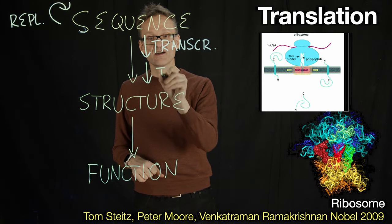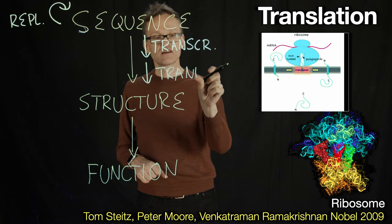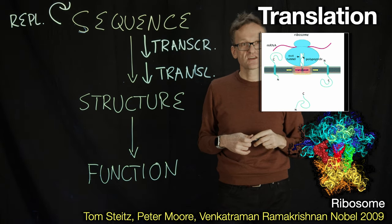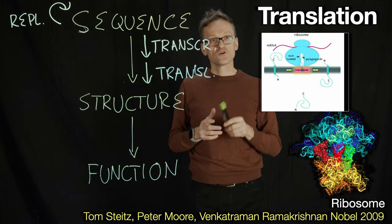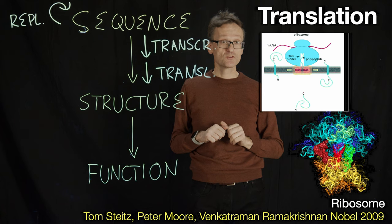I'll draw a second arrow here and abbreviate that with 'translation.' This particular molecule, the ribosome, is also a molecule, the structure of which we know today.